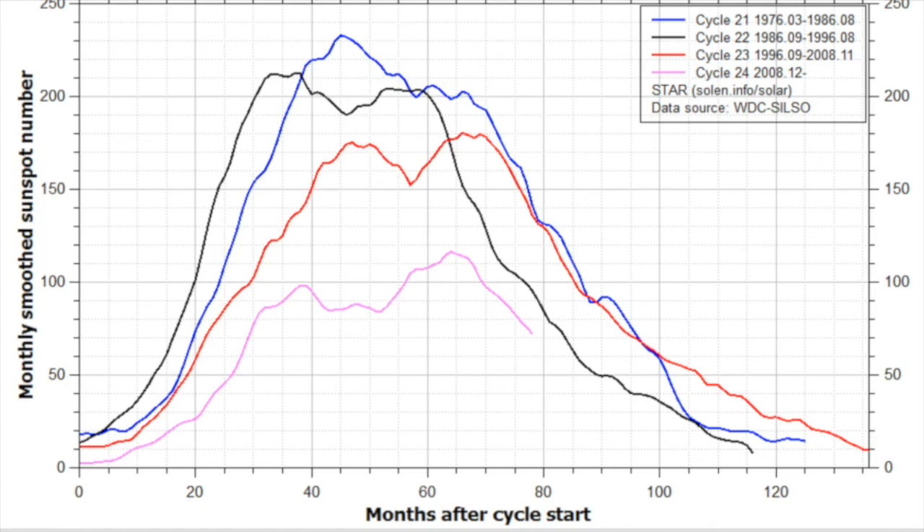Here again is the current sunspot cycle in pink compared to the last three. The previous cycle is shown in red — slightly weaker than the two before it. Just another way of looking at our downward trend.